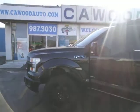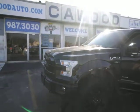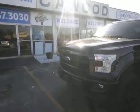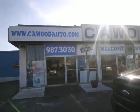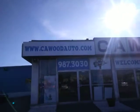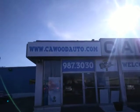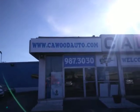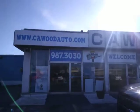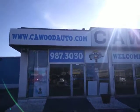We are open late tonight, 9 till 8, Tuesday from 9 till 6, Wednesday 9 to 6, Thursday 9 to 8, Friday 9 to 6, and Saturday we are open from 9 until 2. So give us a call, or better yet, see us at www.kwoodauto.com, or give us a call at 987-3030. Thanks for watching. Have a great day.